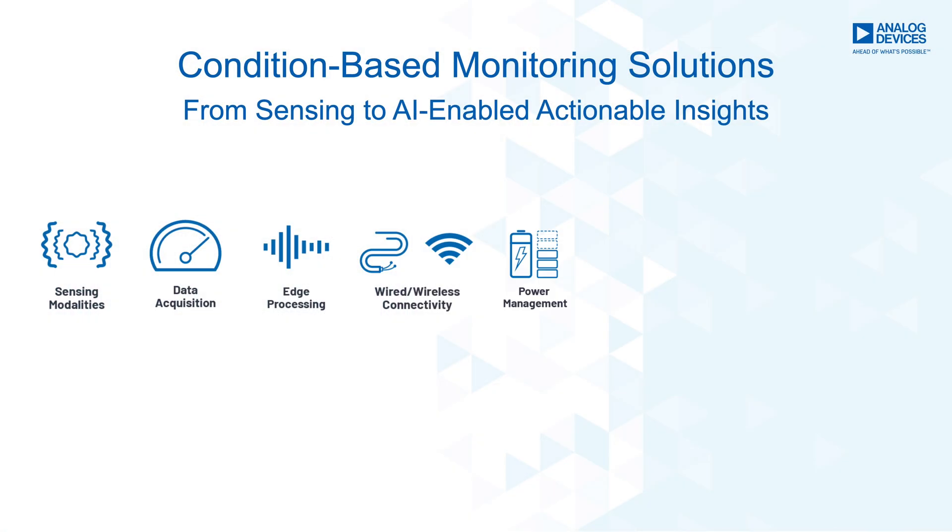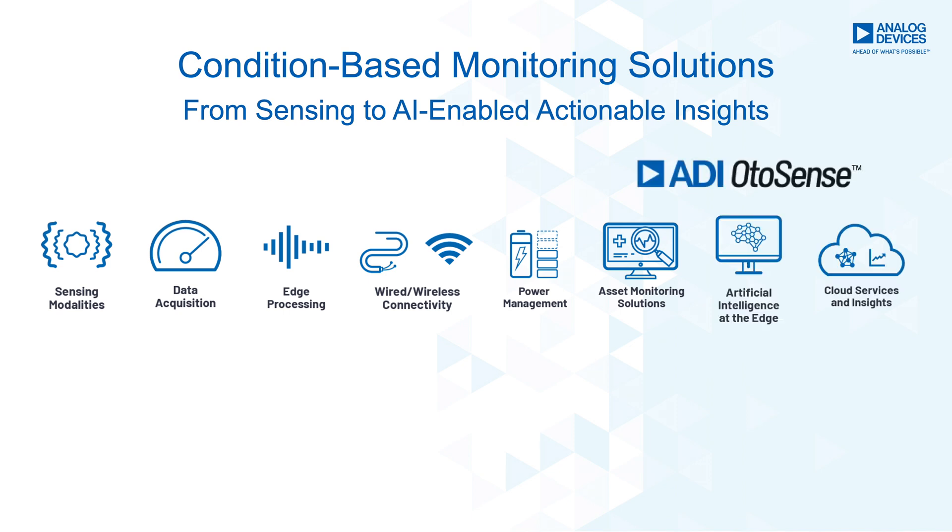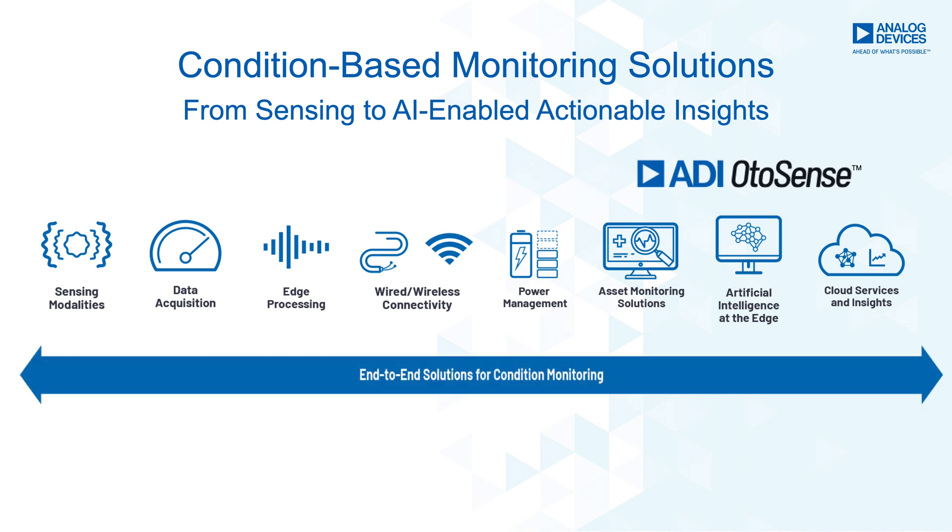These technologies, along with high-performance power management, are combined in our asset monitoring solutions that can be deployed on equipment and combined with ADI AutoSense — an AI-driven platform that senses and interprets any sound, vibration, pressure, current, or temperature for continuous condition monitoring and on-demand diagnostics.